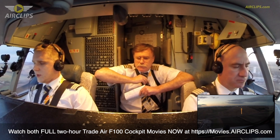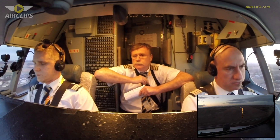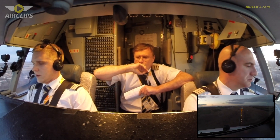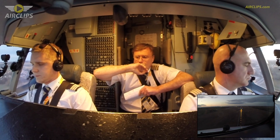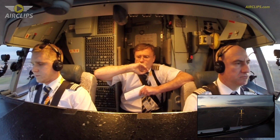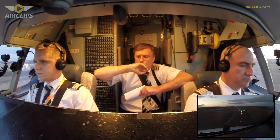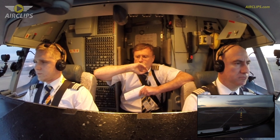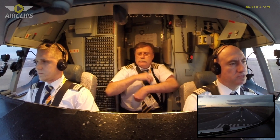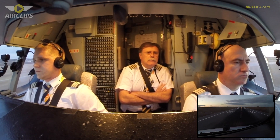Approaching minimum. Minimums. One hundred. 50, 40, 30, 20, 10.